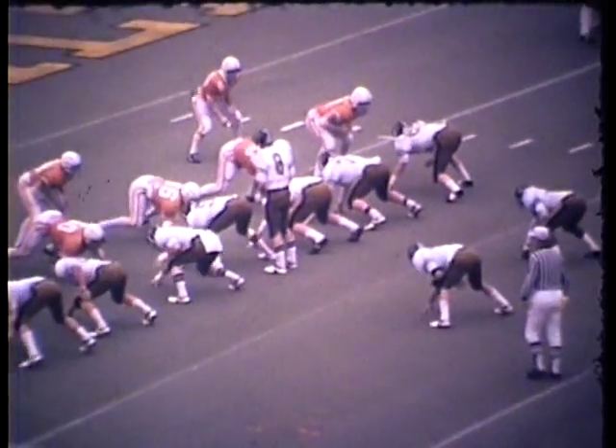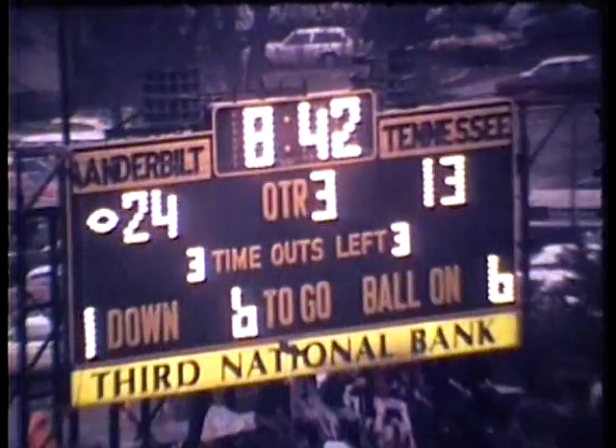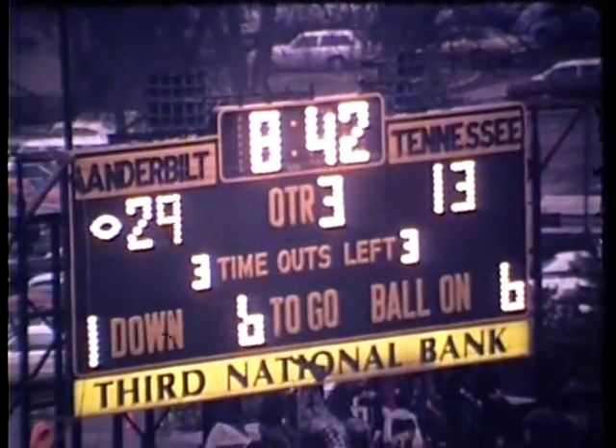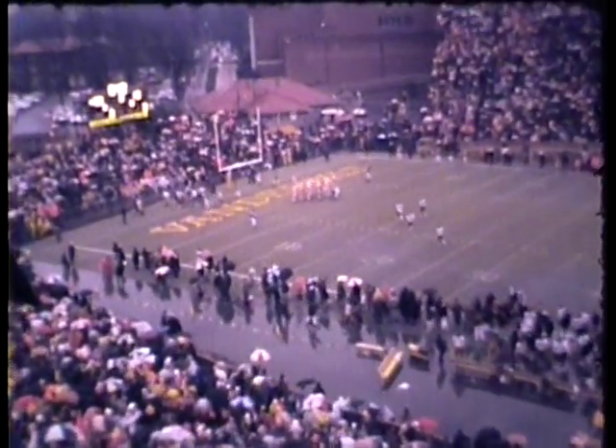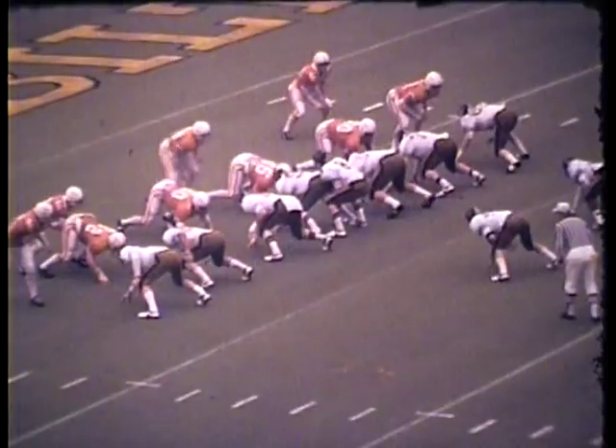The 7 of Tennessee. Lee is set, gives to O'Rourke — touchdown, Vanderbilt! Vanderbilt moves out on top of Tennessee, and the crowd is really on its feet.